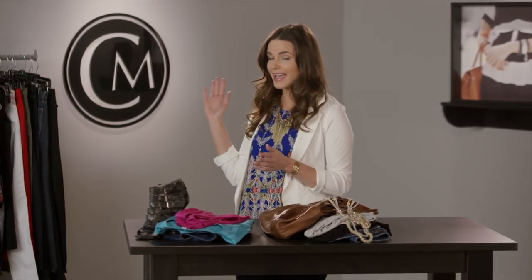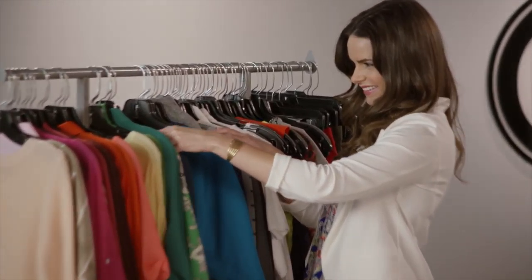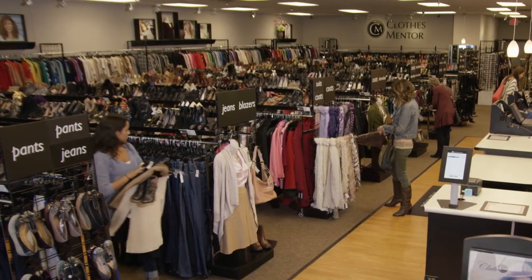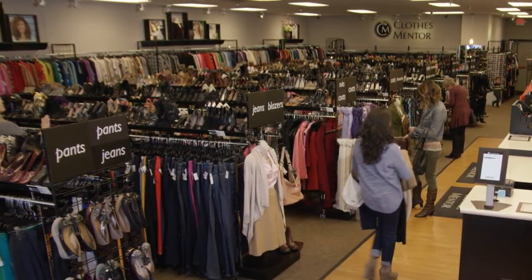Now when items go back into your closet, categorize them. Tops with tops, dresses with dresses. Color coordinating is always a great idea. After you make more room in your closet, you can do more shopping.